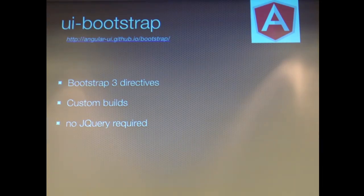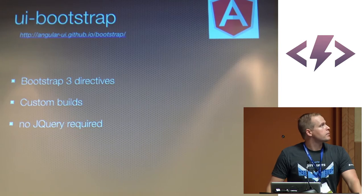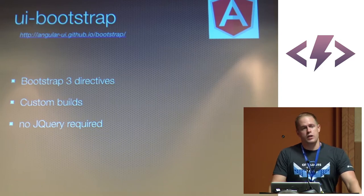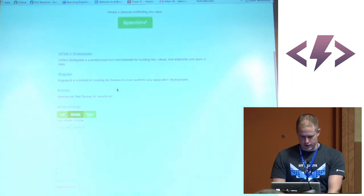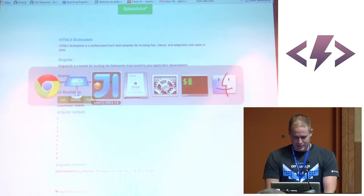UI Bootstrap: these are Bootstrap 3 directives that come as part of the Angular UI project, maintained by a lot of the Angular core team. There's also an alternative called Angular Strap that has nicer documentation - pretty much the same thing. It does have custom builds, so if you have just three dependencies and want to keep your footprint small, you can build a custom build and include that. It doesn't use any jQuery, which is nice. In the application as a demo I included bootstrap buttons and bootstrap tooltips. Anyone who's done ext.js knows tooltips are horrible there, so this was a big step up.